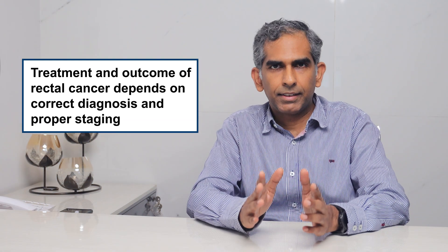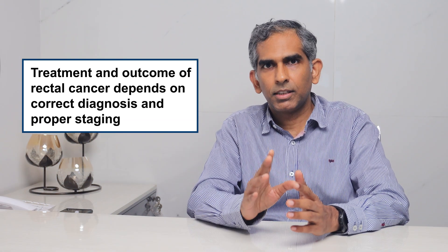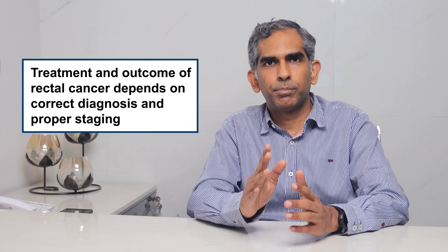Treatment and outcome of rectal cancer depends on correct diagnosis and proper staging. Let's understand how to do it.